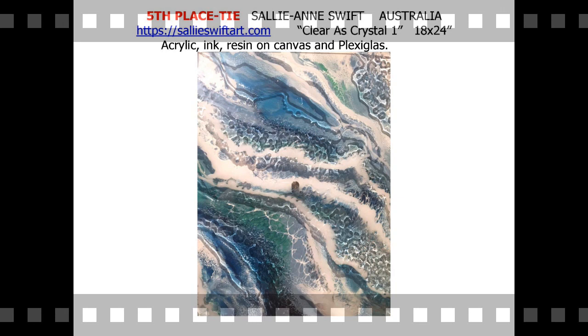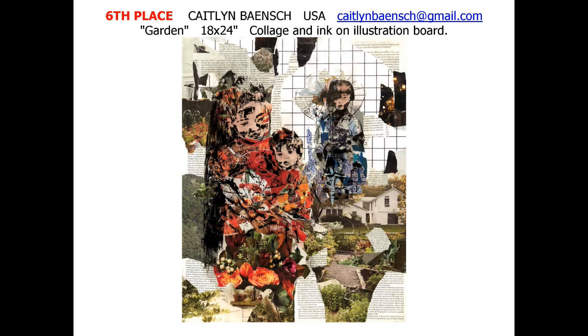Caitlin Bainch of USA takes sixth place for Garden. The collage and ink on the illustration board adds a novella texture and subtext to the three-figure focal points.